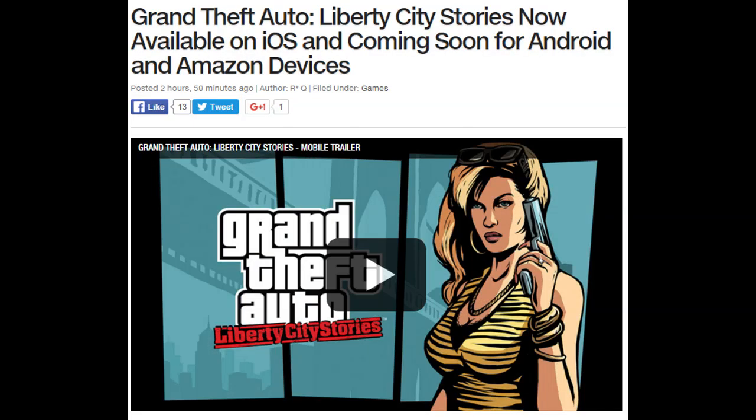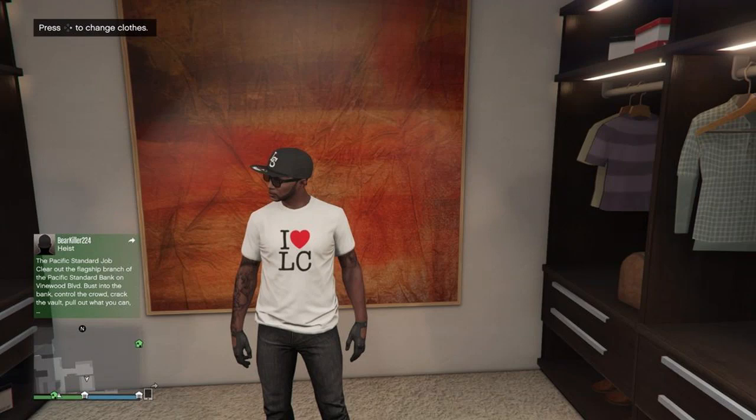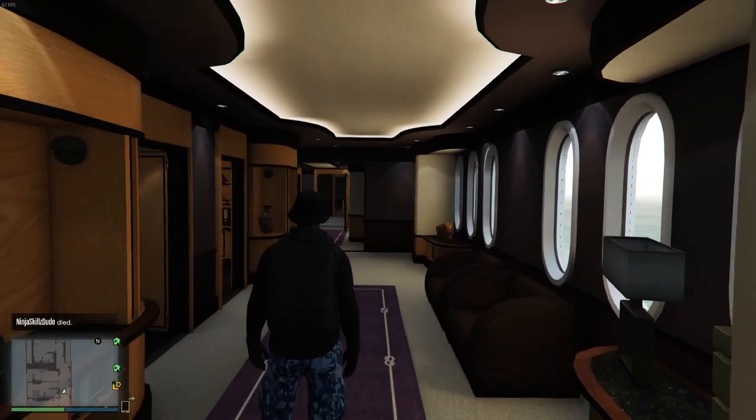Rockstar is releasing GTA Liberty City Stories on iOS and Android devices. If you buy that and link up your Social Club, you get the 'I Love Liberty City' t-shirt. If you're interested in that, links will be in the description. Now getting into stuff that actually matters.